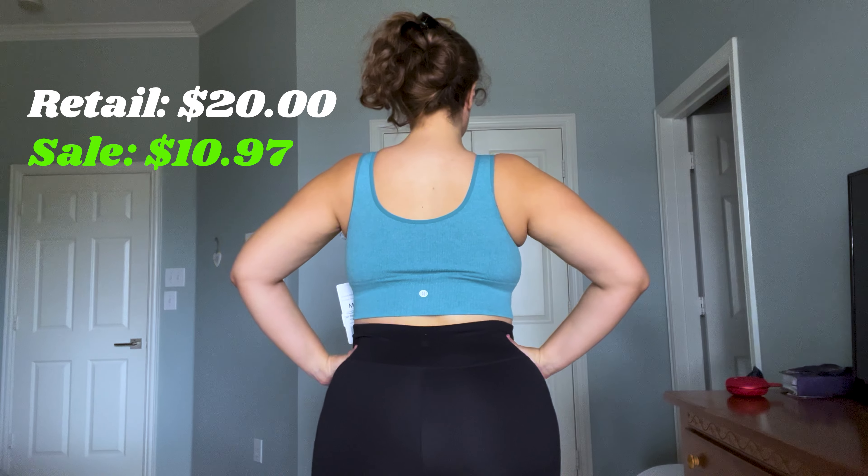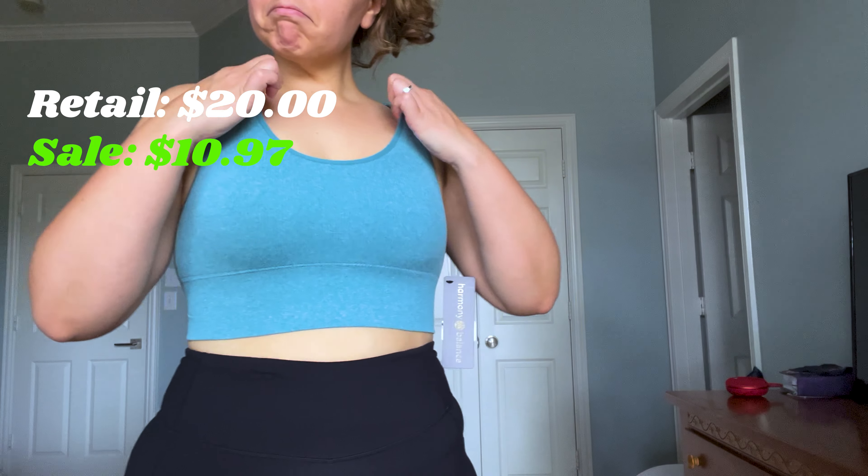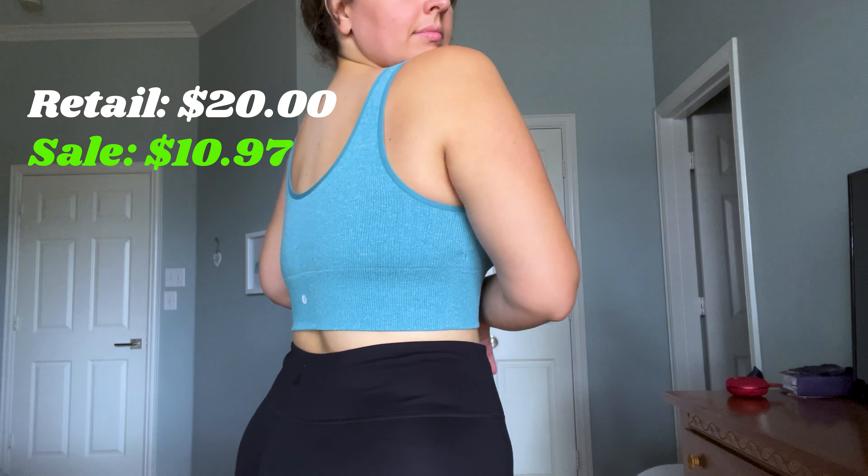Here we have the Harmony Balance Yoga Bra. It's pretty plain but super comfortable. It has high support with some really thick pads. It retails for $20 but I got it for $10.97. I'm definitely looking forward to using this bra.